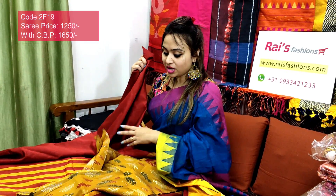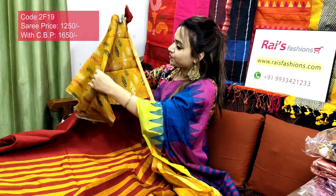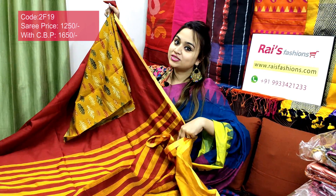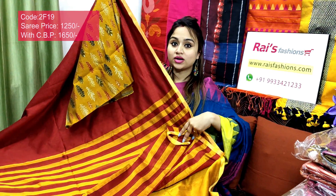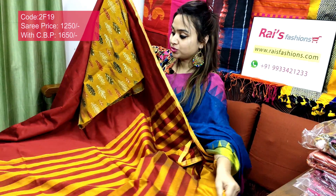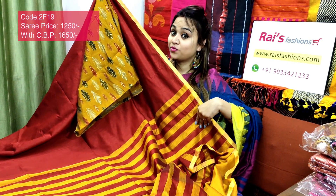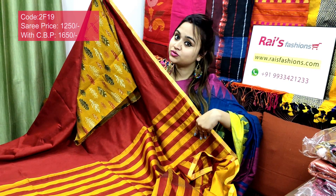I will suggest this soft silk material beautiful painted contrast blouse piece with this saree. With this contrast blouse piece, this saree price will be ₹1650 — for your smart, trendy, beautiful, exclusive looks, bright also, best for your regular wear and office wear.